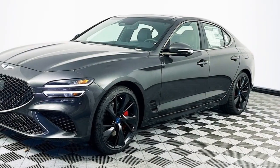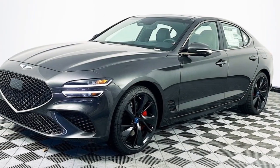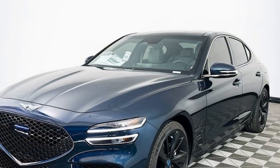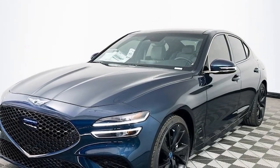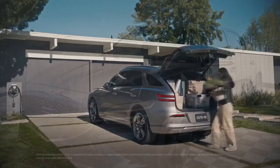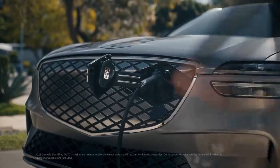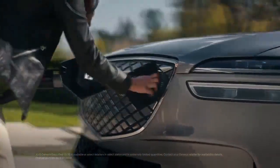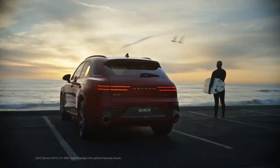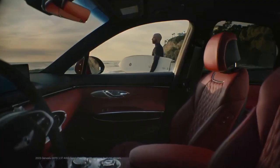In summary, the 2023 Genesis G70 is designed with safety in mind, offering a wide range of advanced safety features and strong crash test performance. Furthermore, it benefits from the reputation for reliability associated with the Genesis brand, and the generous warranty coverage adds to its reliability appeal. However, as with any vehicle, diligent maintenance and upkeep are essential for long-term reliability.